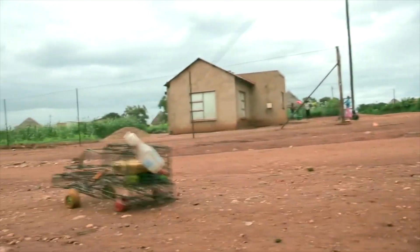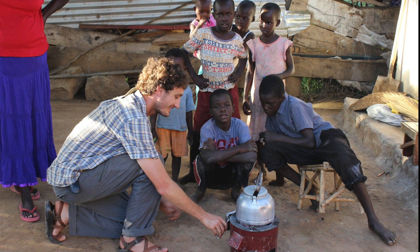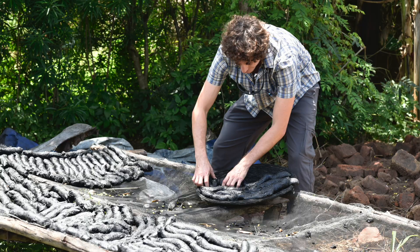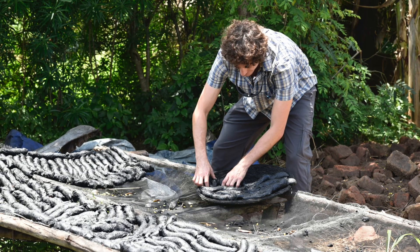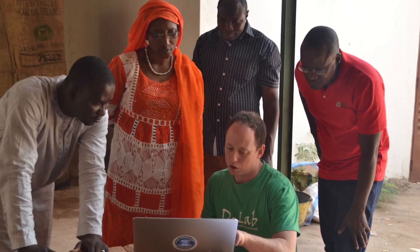Some of the biggest threats to human health, survival, and a higher quality of life come from things that maybe growing up many of us have had the privilege not to think about. At D-Lab we work with people around the world to develop collaborative approaches and practical solutions to global poverty challenges, engaging MIT students and partners around the world in order to do this.